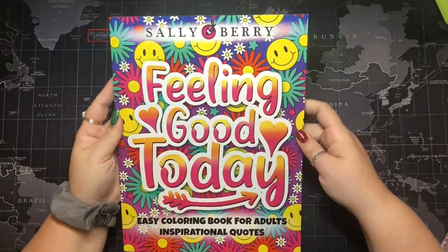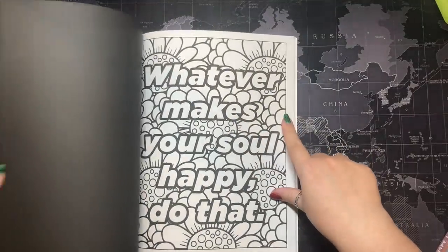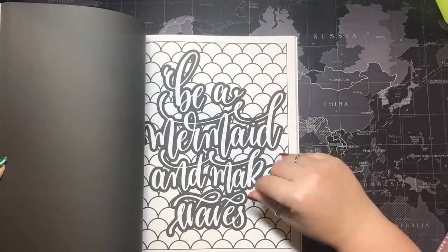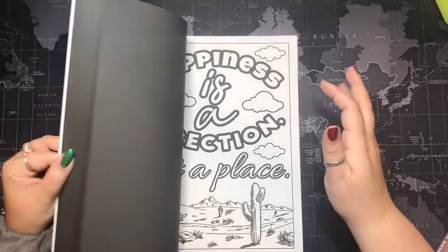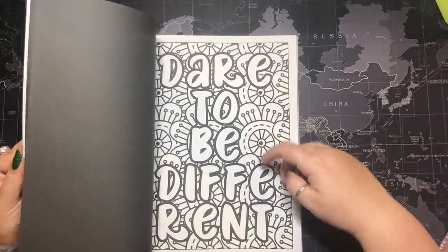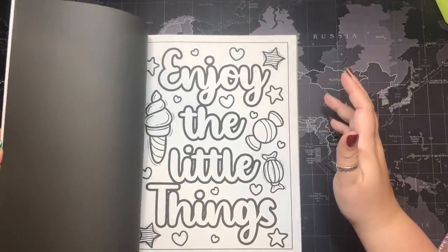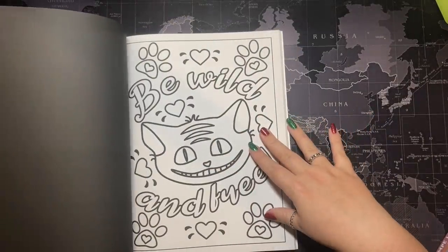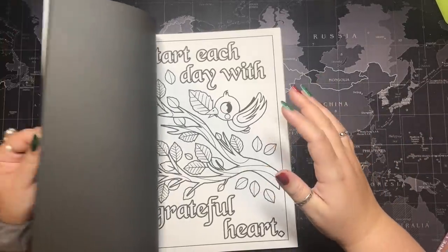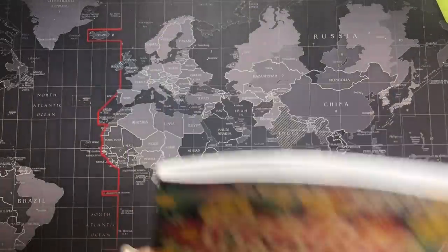One more book from my sister-in-law: Feeling Good Today, Easy Coloring Book for Adults, Inspirational Quotes by Sally Berry. I'm not usually a quote person, but Shana from Shana Colorland has been doing such cute stuff in it and I do love coloring words. I saw what cool stuff she was doing and figured we'd give it a shot. This might be the type of book where I allow myself to just color little bits and pieces — I don't need to finish the whole page for the page to be done.